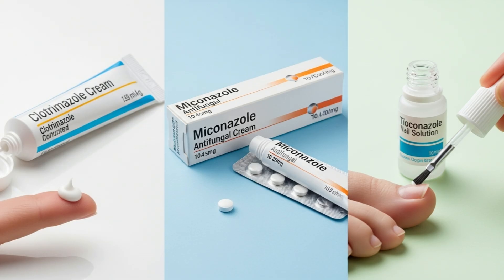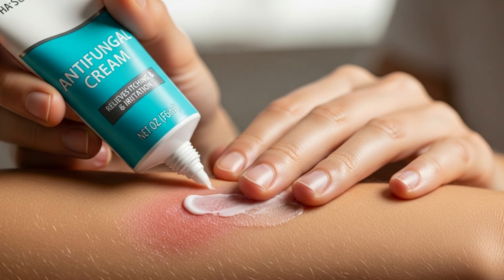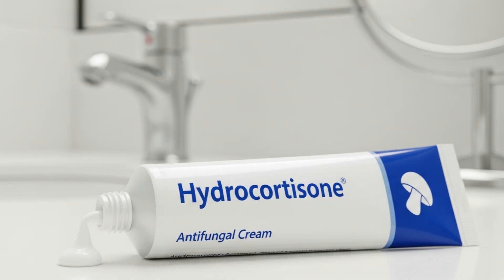Some common antifungals may include clotrimazole, miconazole, and tioconazole. A topical antifungal may also contain an ingredient to help relieve certain symptoms of a fungal infection, such as itching. Hydrocortisone is commonly found in antifungal creams.